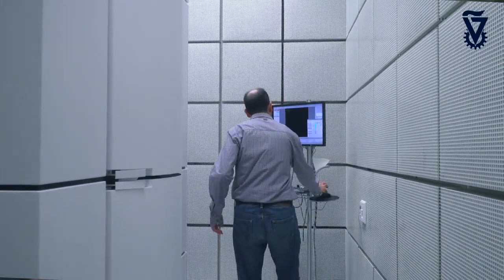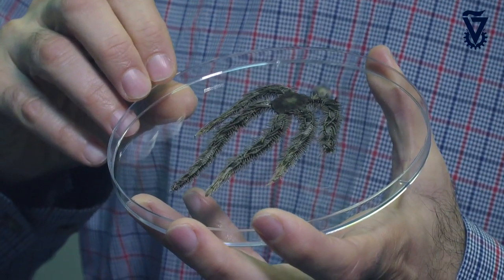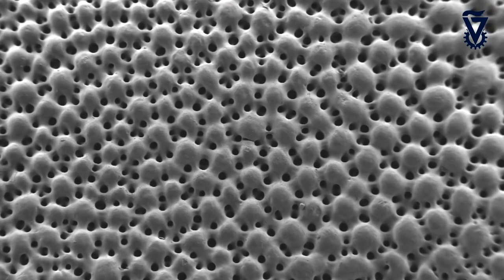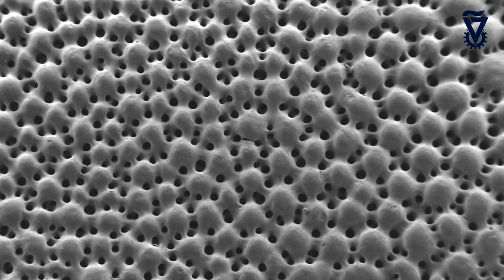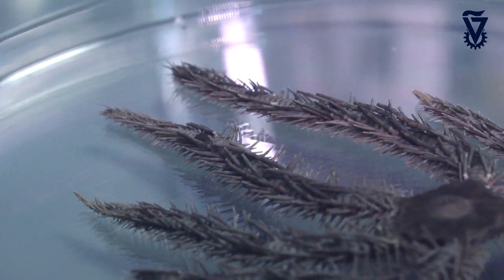The study that we have just published in Science is about the brittle star. This is an echinoderm with five arms, and on each one of these arms there are hundreds of micro lenses which focus light onto very specific nerve points. What we found is that these chalk-made lenses are actually much stronger and resist crack propagation and breaking because they are under compressive stresses.